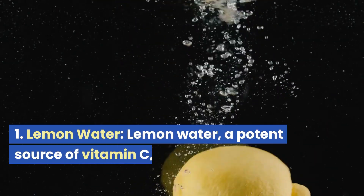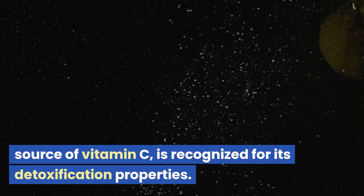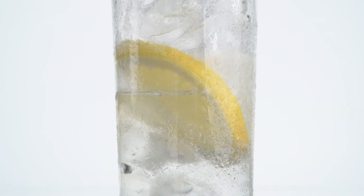Lemon water. Lemon water, a potent source of vitamin C, is recognized for its detoxification properties. The citric acid in lemons balances pH levels in the kidneys, reducing the risk of kidney stone formation.